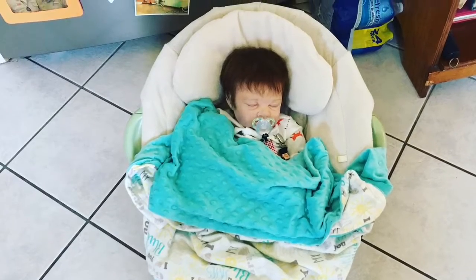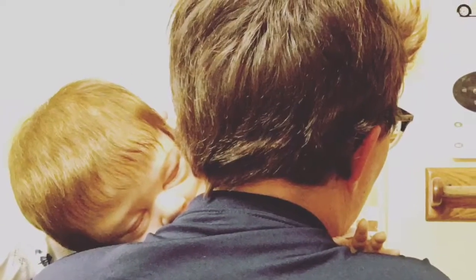Thank you for coming. Hey guys, so I'm home. I thought I'd do a quick haul on what I got. So yeah, let's get started.